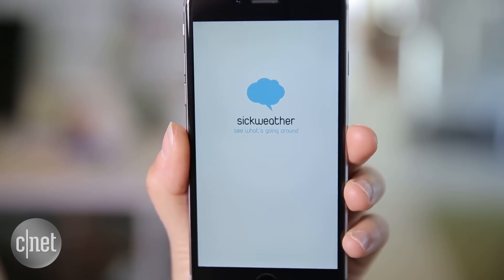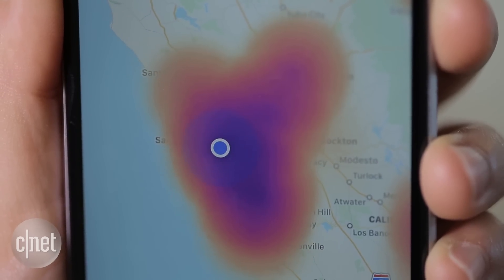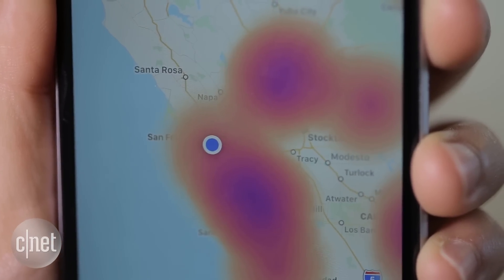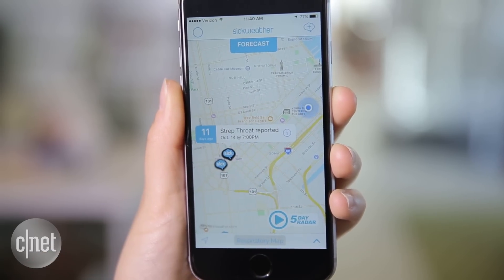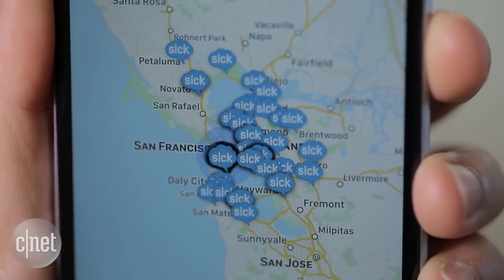SickWeather for Android and iOS is like a weather forecaster for flu, scanning social media for status updates when people get sick. The app alerts you when you enter a sick zone and also has a live map highlighting illness reports.